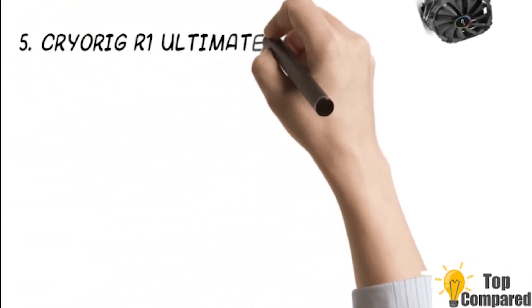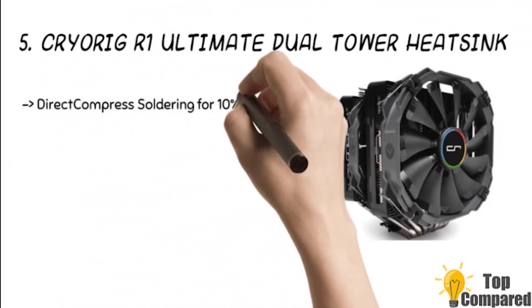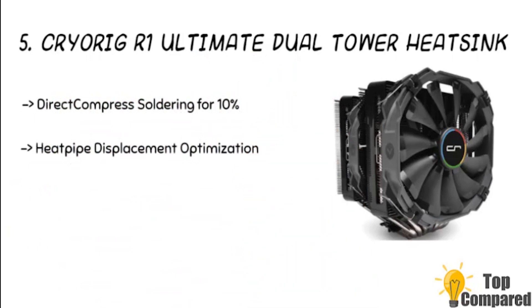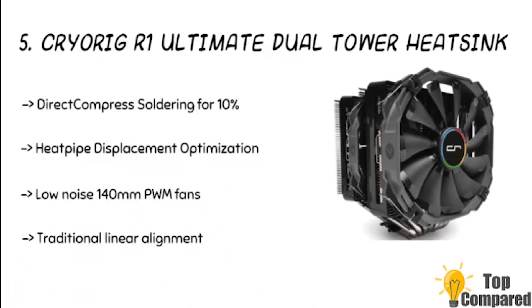I am starting with the CryoRig R1 Ultimate Dual Tower Heatsink. The product has heat pipe displacement optimization for better and evenly spreading heat on the fins, compared to the traditional linear adjustment. It also has direct compress soldering for 10% more contact surface compared to conventional soldering, for faster heat conduction.